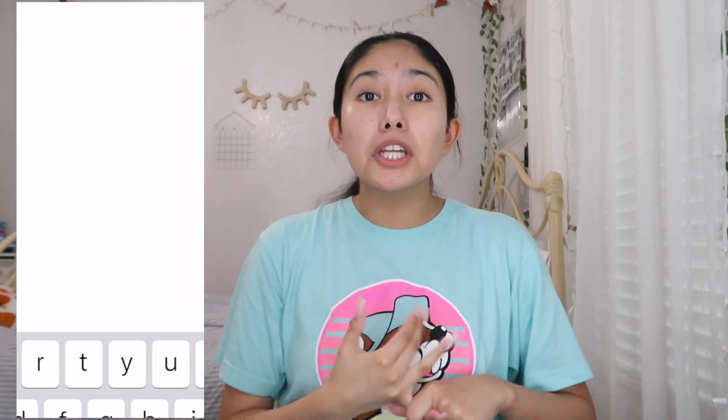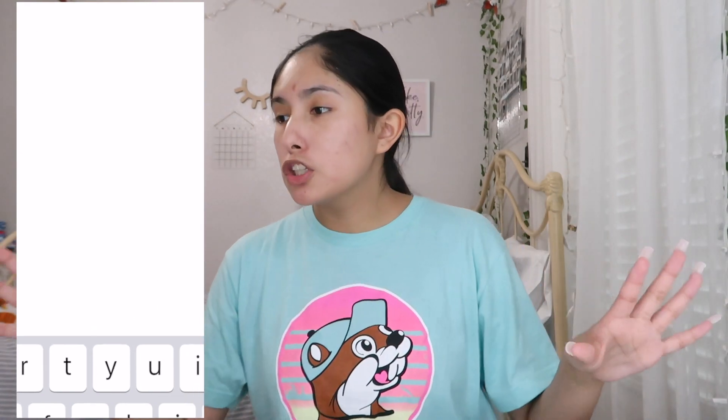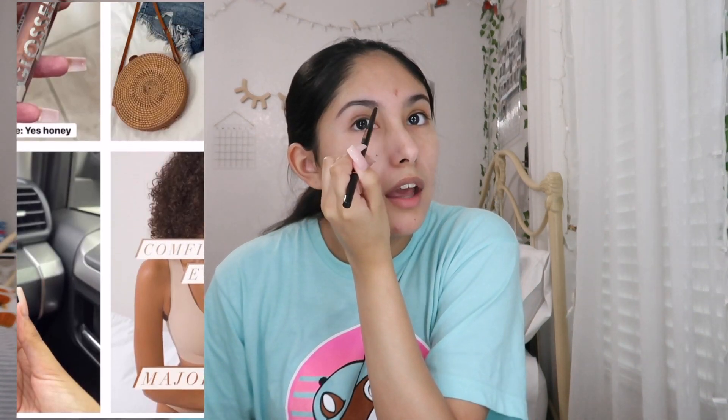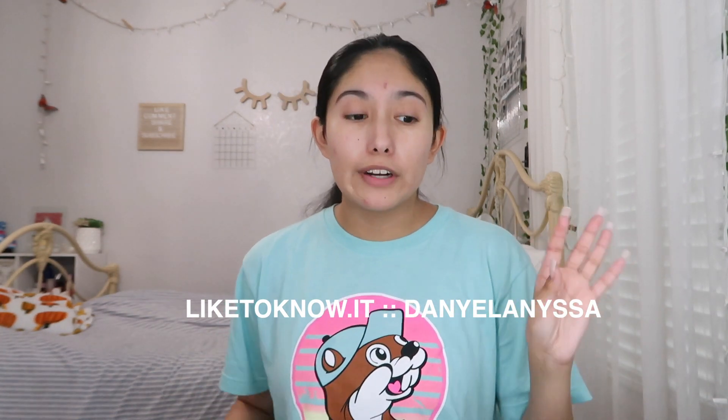I downloaded this app called LikeToKnowIt because I've been seeing it around and my mom's been using it. I applied to the RewardStyle program and got accepted — I was so excited! LikeToKnowIt is an app where you can shop your favorite influencers' clothing, beauty, home items — anything. You can go to their page, click their link, and shop from there. You can follow me; I have my LikeToKnowIt link down below and I'm posting on there daily.